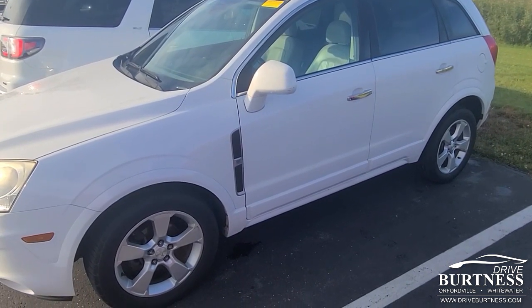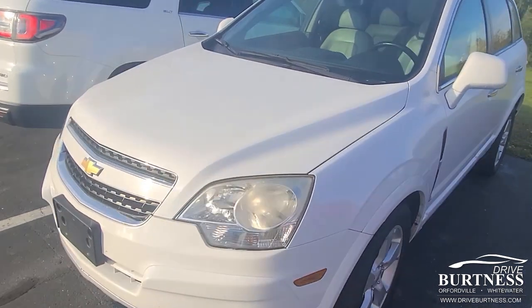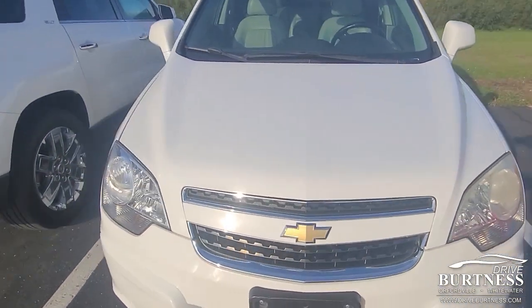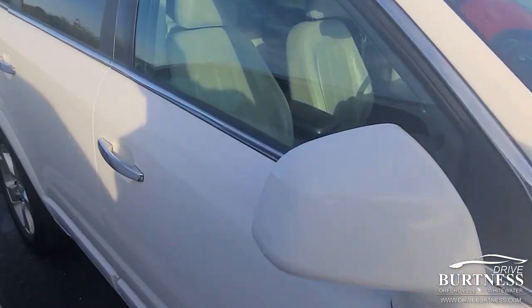Hi Star, this is James out at Burton Chevrolet in Orfordville. My colleague Heather let me know that you're interested in our 2014 Captiva. It's an LTZ, so top of the line.